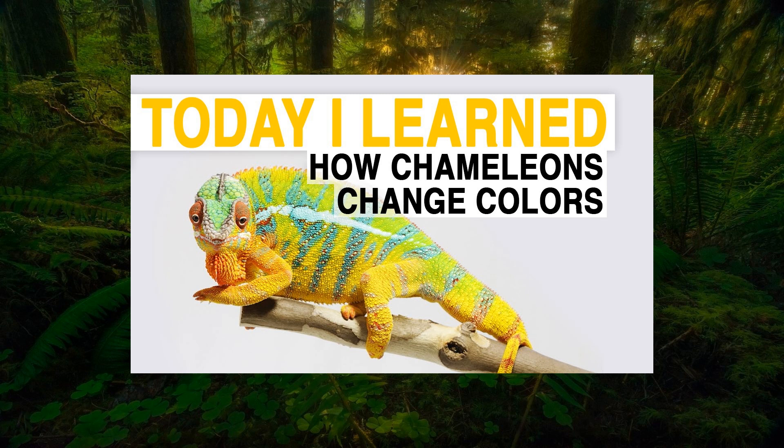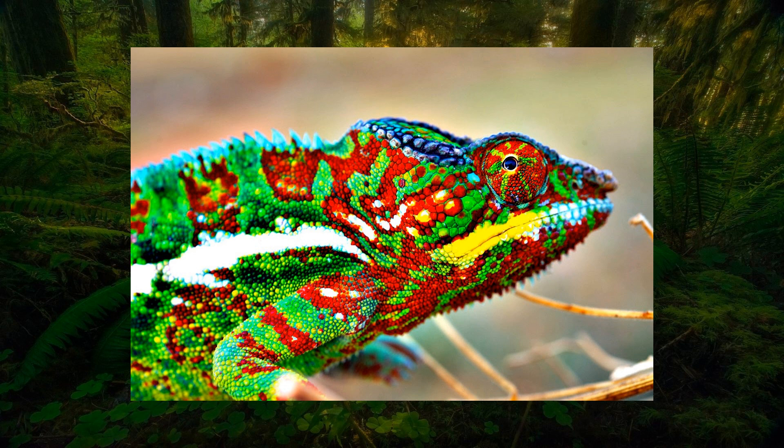The intricate mechanism of chromatophores allows chameleons to adapt to various environments and fulfill their survival needs. The color-changing abilities of chameleons continue to captivate scientists and inspire new research in the field of biomimicry.